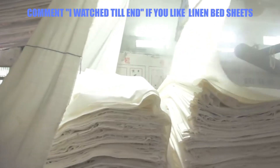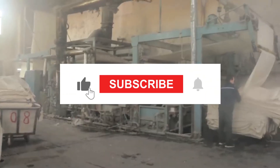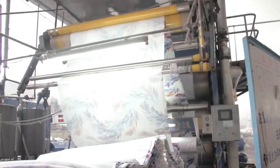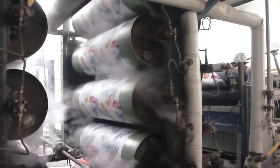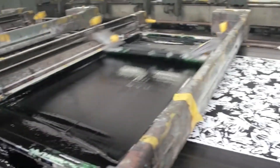That brings us to the end of our video! Hope you guys enjoyed it — hit like if you did! Don't forget to subscribe to the channel and hit the bell icon so that you don't miss out on any of our upcoming videos! Also, watch the two videos on your screen, because I'm sure you'll love them! With that, I'll see you in another video — until then, take care and goodbye!